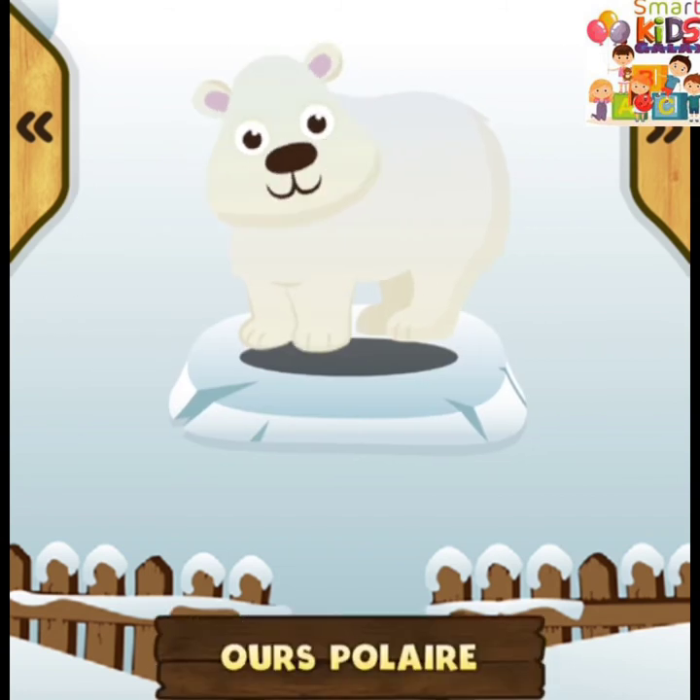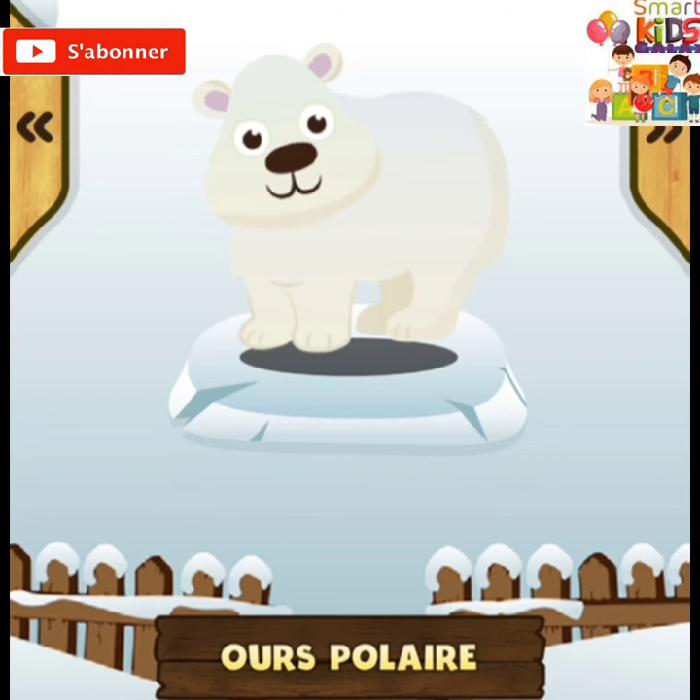Ours polaire ! L'ours polaire est blanc et vit dans les climats froids. L'ours polaire mâle pèse 680 kg. L'ours polaire mange de la viande.